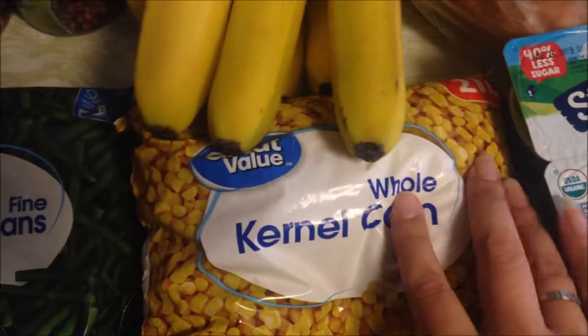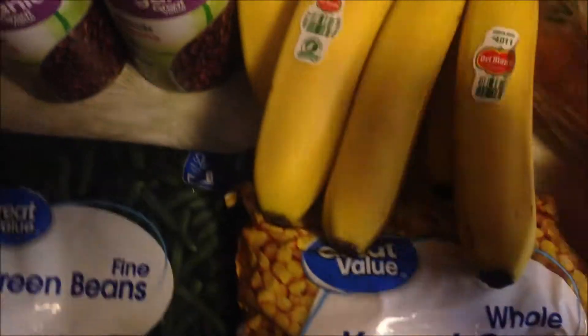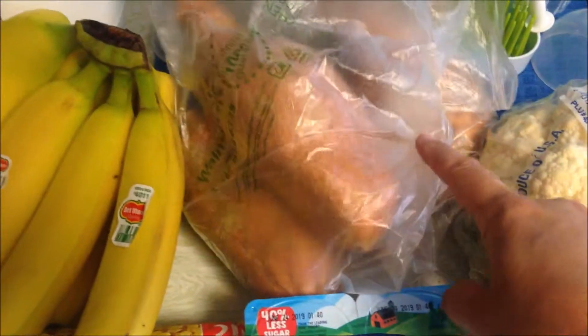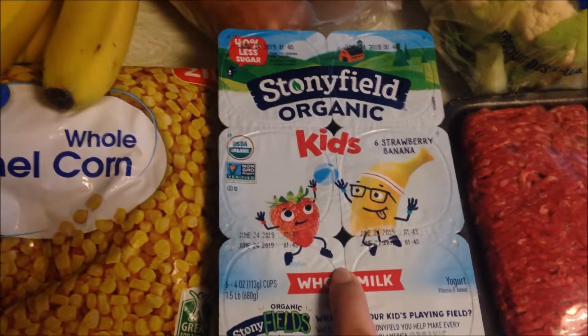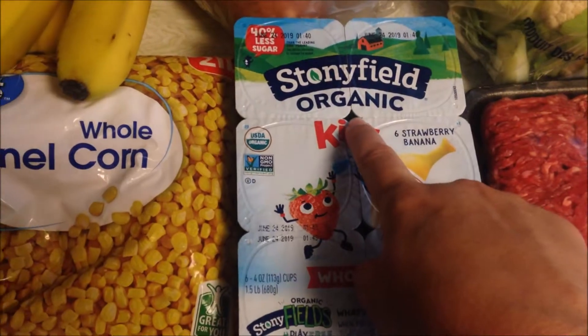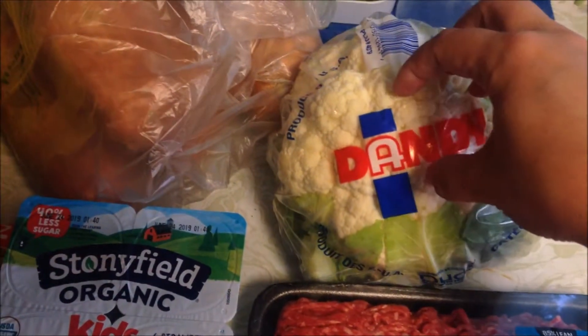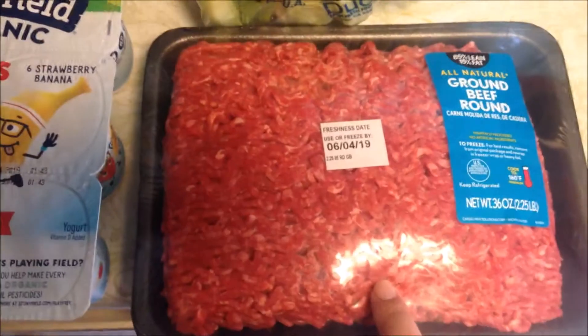Picked up some frozen steamable butternut squash, some frozen fancy green beans, and some frozen whole kernel corn. Got some bananas, also picked up four sweet potatoes. Picked up some Stonyfield Organics yogurt — the whole milk kind in strawberry banana. Got a head of cauliflower and also got some ground beef. That is my grocery haul for this week.